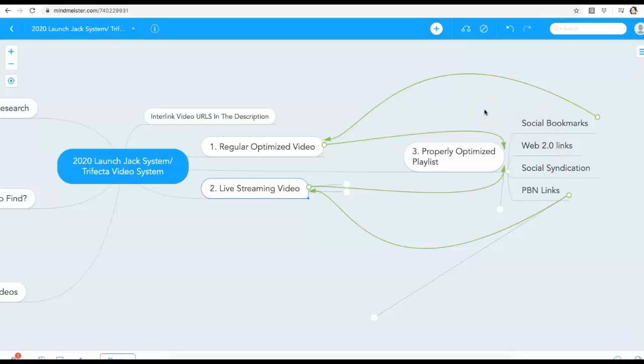That's the final video. This is how simple and powerful it is to launch jack in the internet marketing space and outside of it, leveraging the power of this trifecta triangle: a regular video, a live streaming video, and an optimized playlist. Thank you guys, I hope you enjoyed this — go out there and start making it happen with this system.